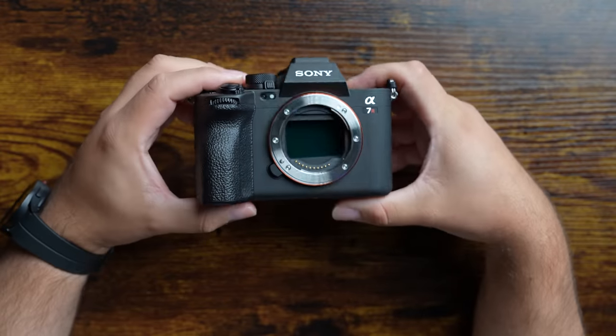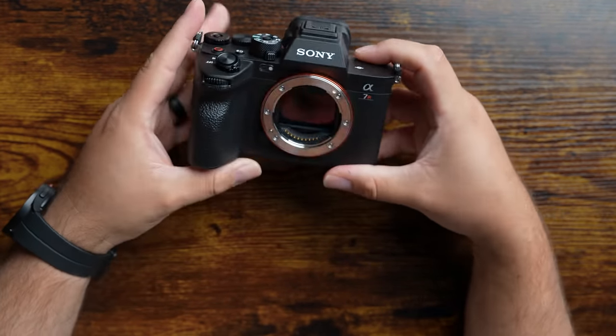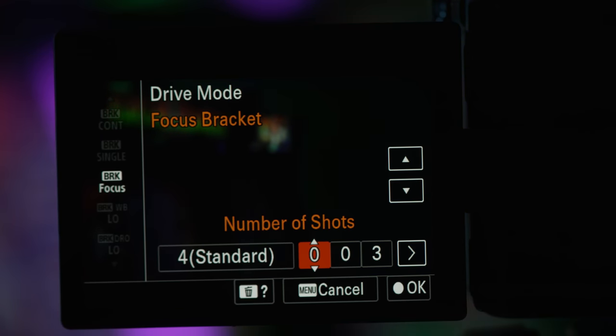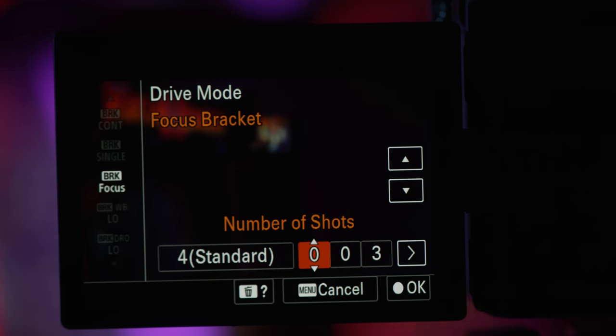The Alpha 7R5 also has a completely updated 5-axis in-body image stabilization that now gives you up to eight stops of compensation — I'll be testing this further in upcoming videos. I was also really excited to see that it now offers focus bracketing up to 299 images. If you're shooting macro images or taking landscapes, you'll be happy to know that focus bracketing is now an option in the camera's drive mode menu.